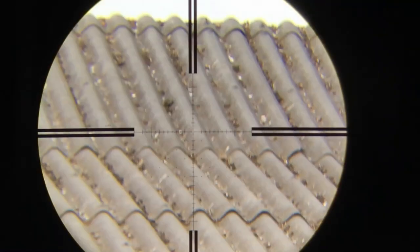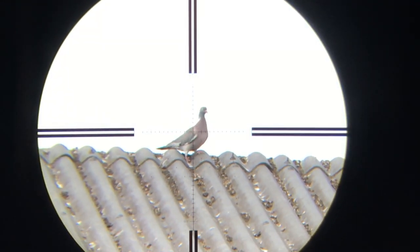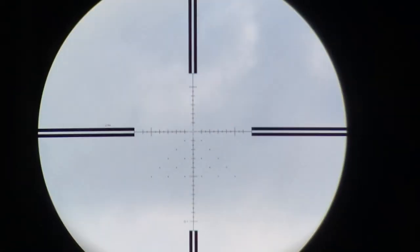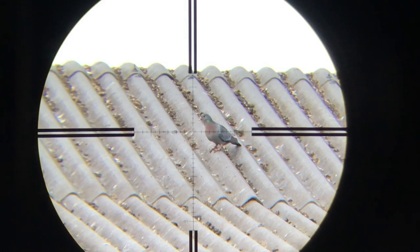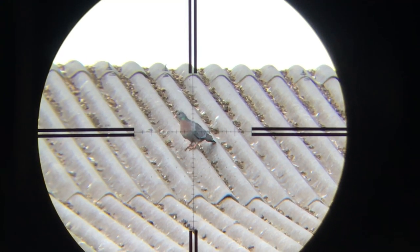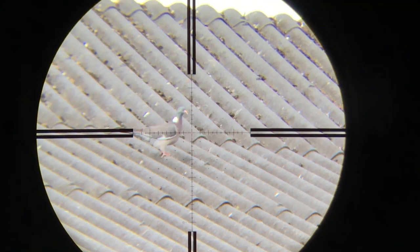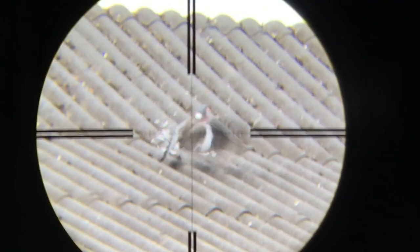Next one — wood pigeon, about 45 yards onto the peak of the roof. I picked him up near the car on the other side. Here's one — I freeze this. Why don't I shoot him? Because he's a stock dove, and they're protected. So I don't shoot him. He's plucked some feathers — missed him.